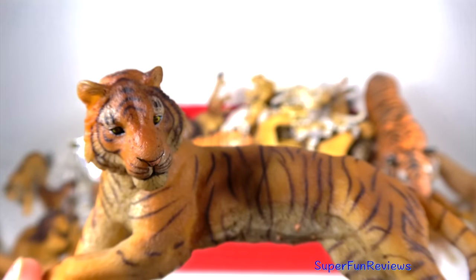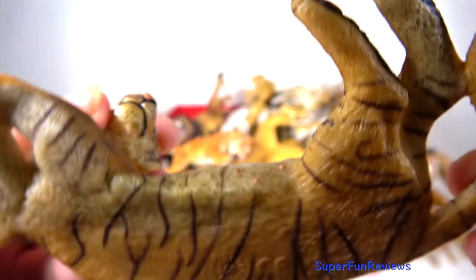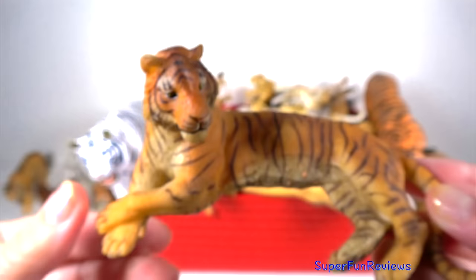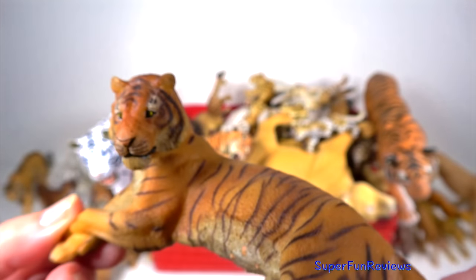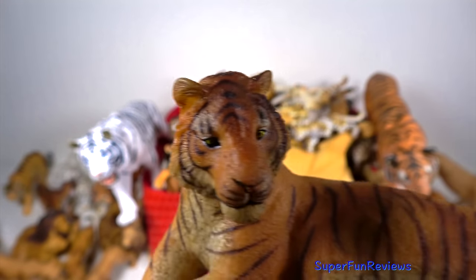The tiger mother is primarily concerned with teaching her young how to hunt and protect themselves. They learn to hunt with their mother and siblings between 8 and 10 months of age.